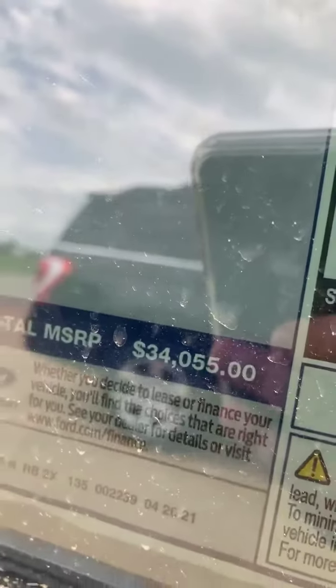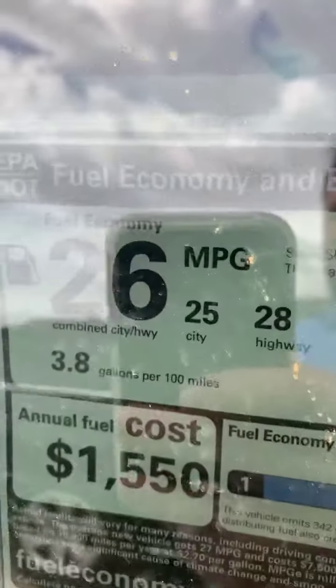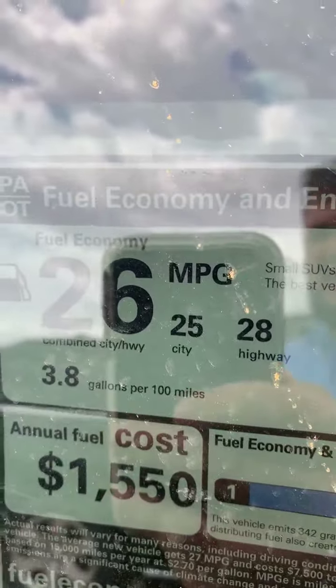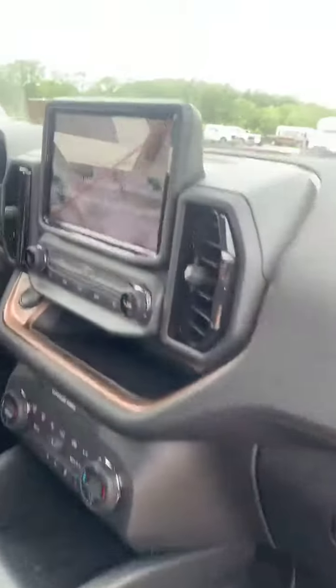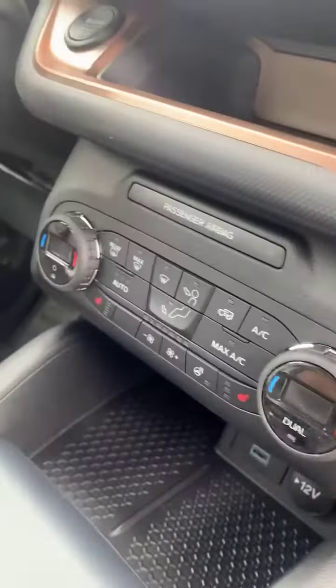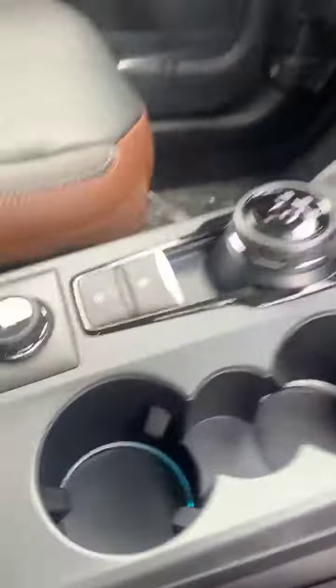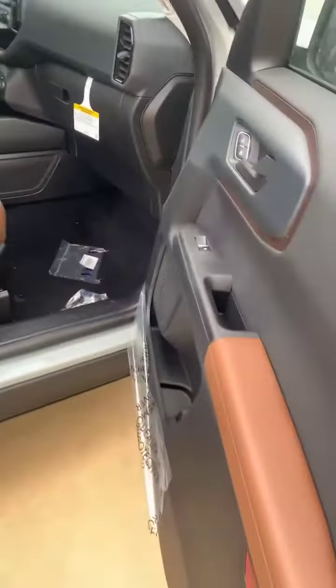Just a little over $34,000. Gas mileage averages 26 miles to the gallon — 25 city, 28 highway. Great vehicle. Like I said, these vehicles are just so hot right now. There are heated seats, GOAT modes — Go Over Any Terrain — this is the real deal.